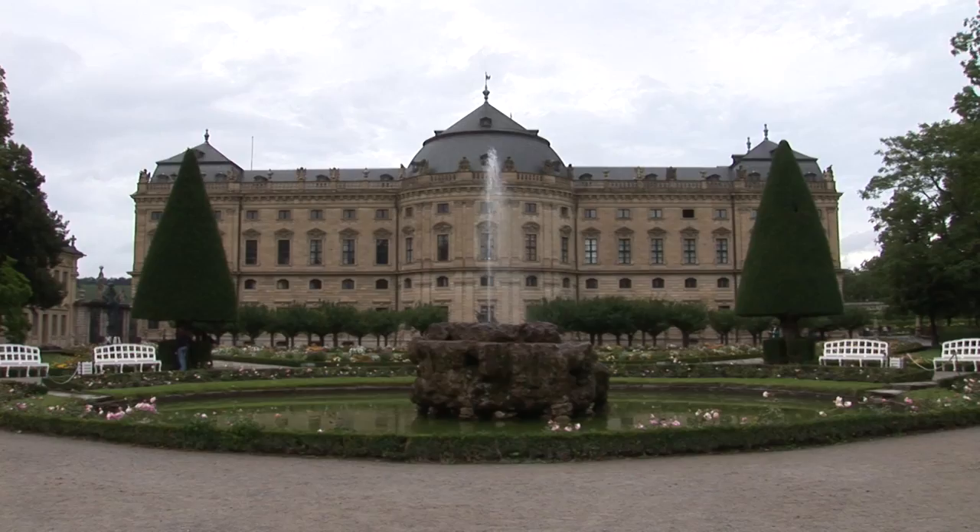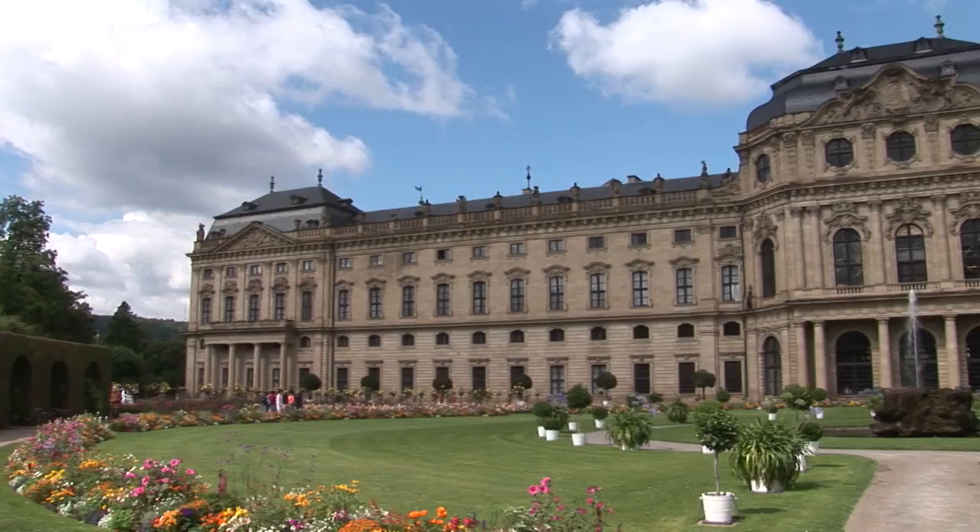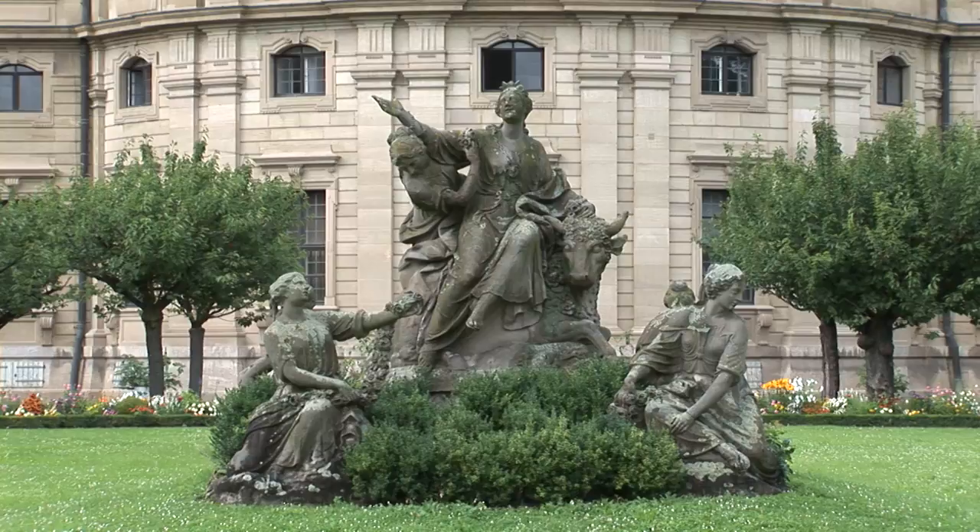From the garden, we can see the south façade of the residence. From the east garden, a view of the imperial hall pavilion of the residence.